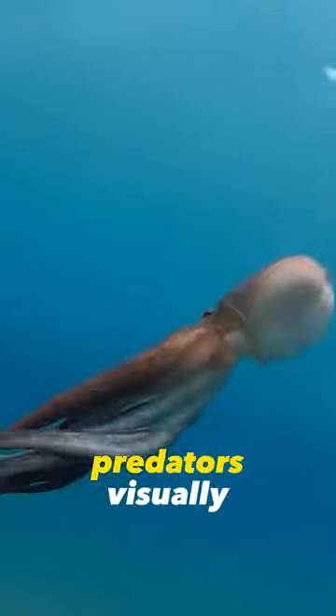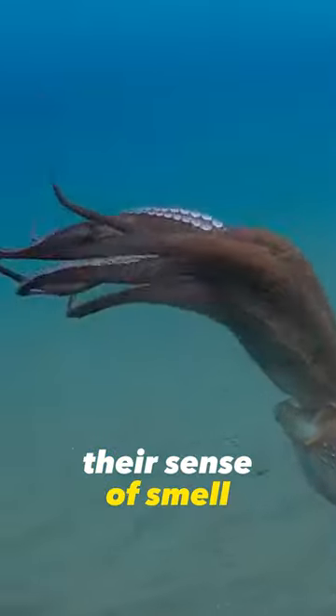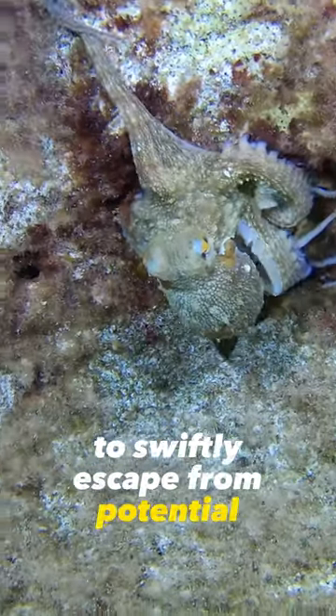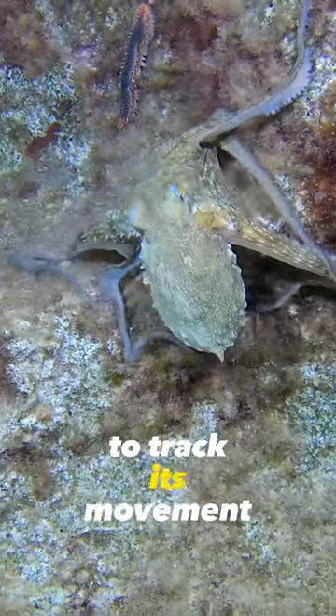This not only confuses predators visually, but also contains chemicals that disrupt their sense of smell. This complex response allows the octopus to swiftly escape from potential threats by creating confusion and reducing the predator's ability to track its movement.